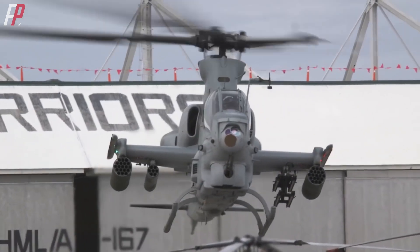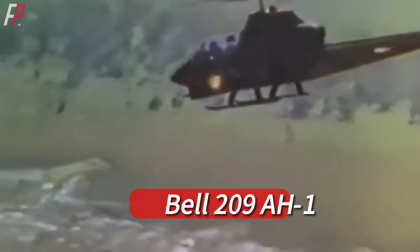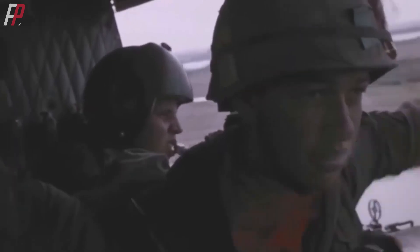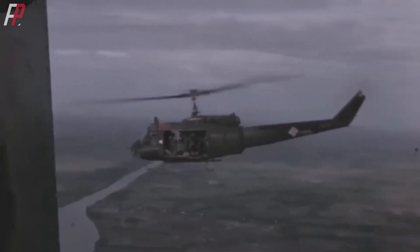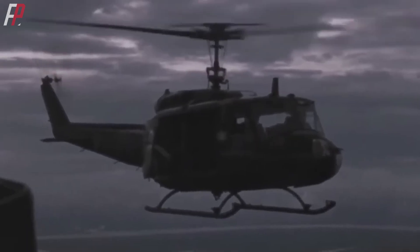Speaking of the Cobra, it's a familiar name to everyone. It can be traced back to the Vietnam War in 1967, specifically the AH-1 Cobra. Going further back, in 1959, the UH-1 Huey gained fame during the Vietnam War, where it filled the sky. The early AH-1 shared common parts with the UH-1 and was used in combination.